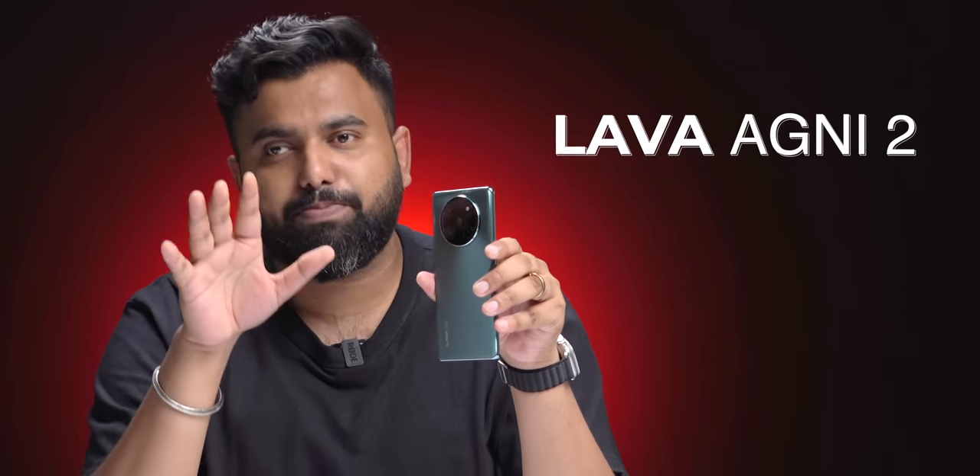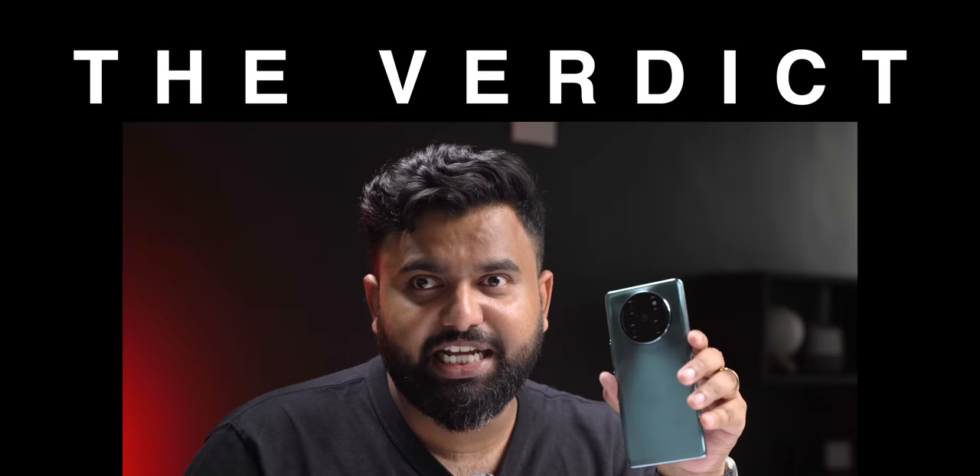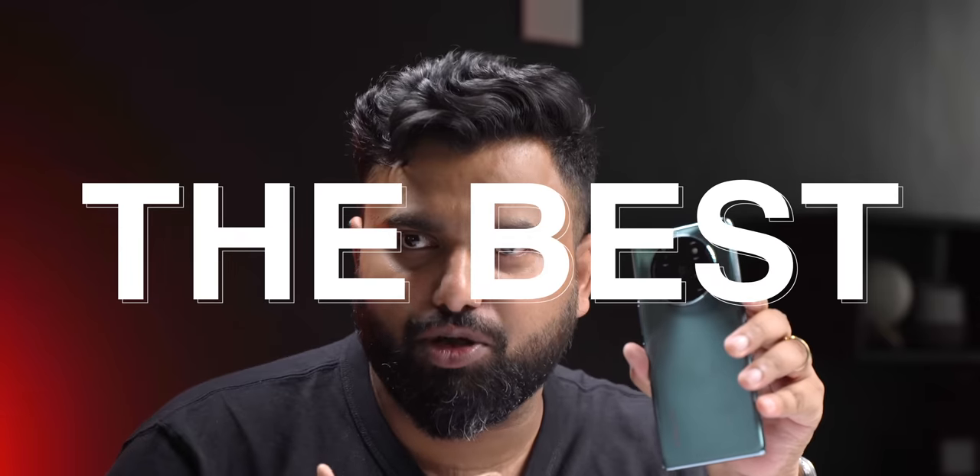The under-20K smartphone segment has been kind of meh, but this has spiced things up. This is a phone that everyone's talking about — all hyped up. This is the new Lava Agni 2, and since a lot of you are planning to buy this phone, I'm going to keep things simple and divide this video into four sections: the best, the good, the bad, and finally, the verdict.